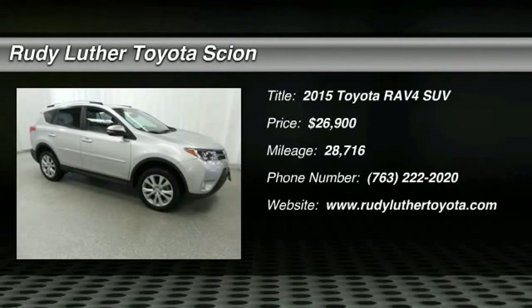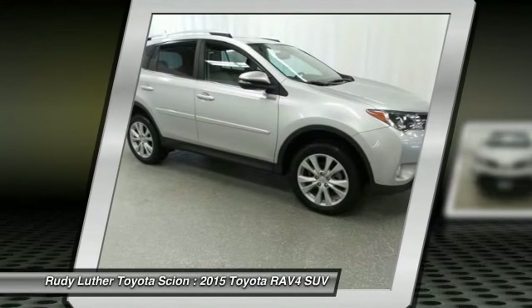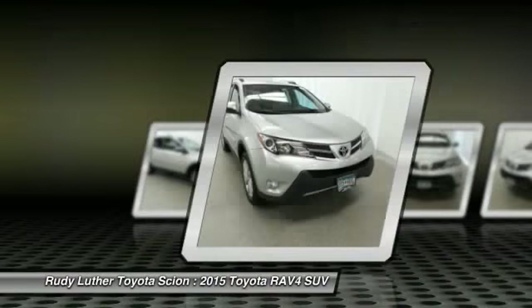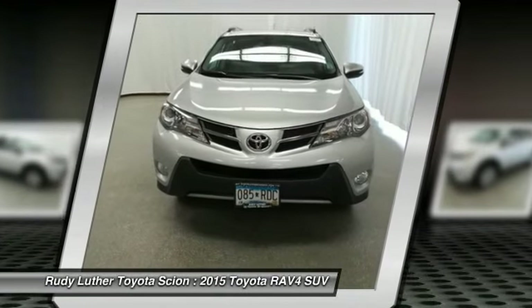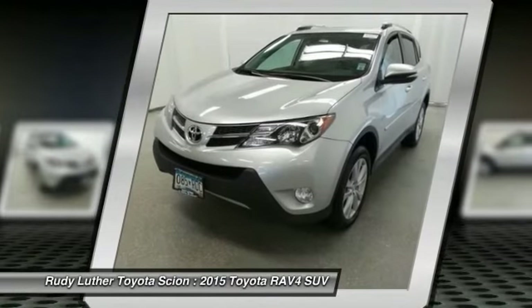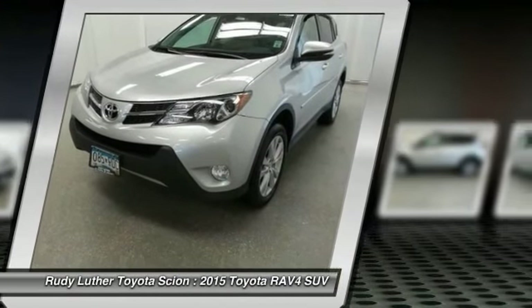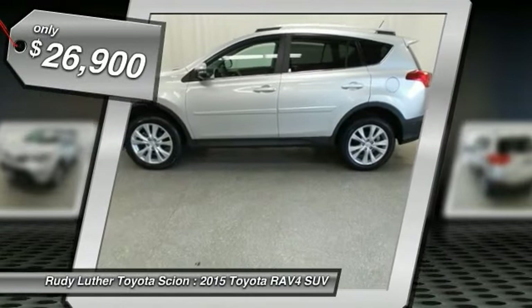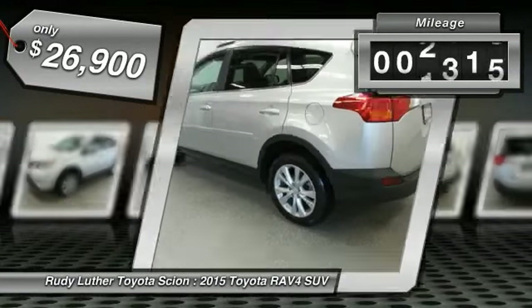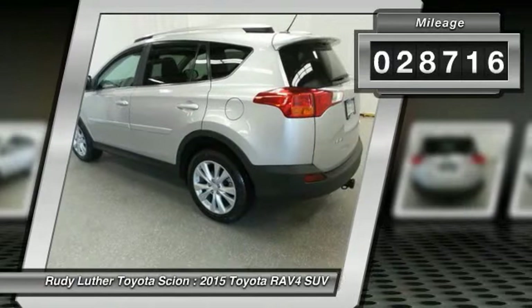2015 RAV4. The RAV4 is one of the most fuel efficient SUVs in its class. Versatile and efficient, RAV4 mixes the comfort and drivability of a sedan with the benefits of an SUV. This highly evolved, well-packaged crossover SUV lets you have it all and is priced below $30,000. This vehicle has less than 30,000 miles.